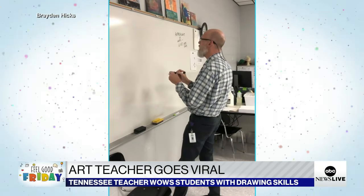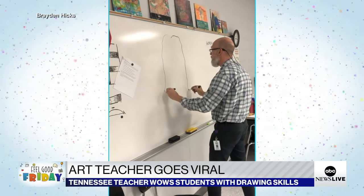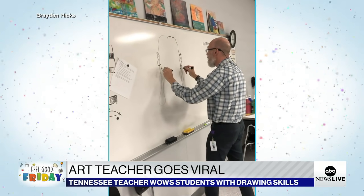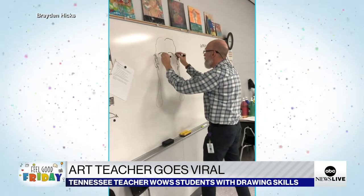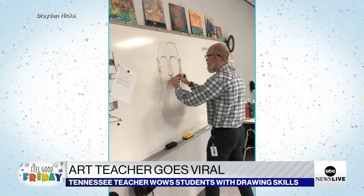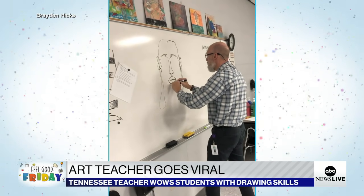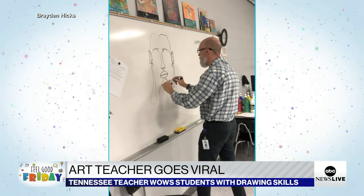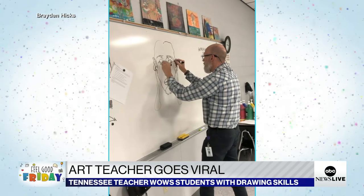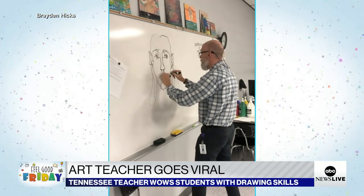So I did a couple of them. And then Brayden, the young man that filmed me, he said, Mr. Elwell, do you mind if I video you doing this? I said no. And then after I was finished, he said, can I put it on TikTok? I said sure. I didn't even have TikTok. I finally downloaded TikTok after it was put on. Then he came in the next day and said, Mr. Elwell, you've gone viral. I kind of know what that means, but didn't have anything to compare it to. So I'm just tickled about it.